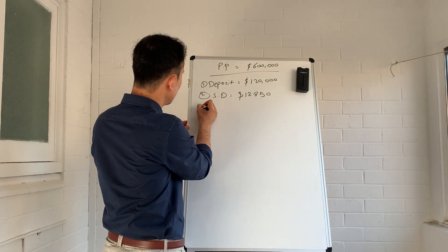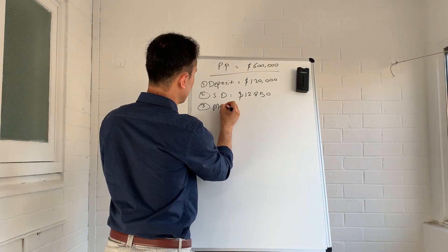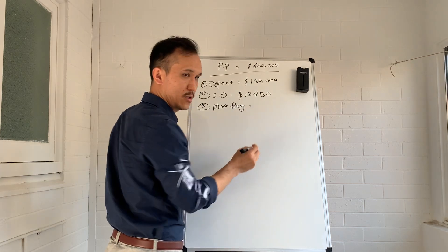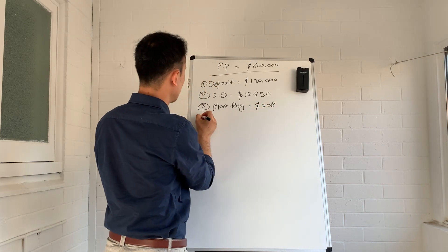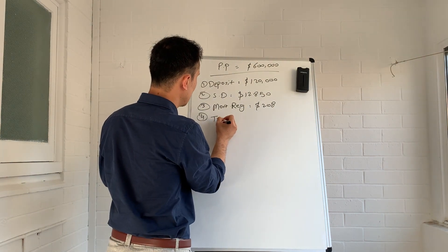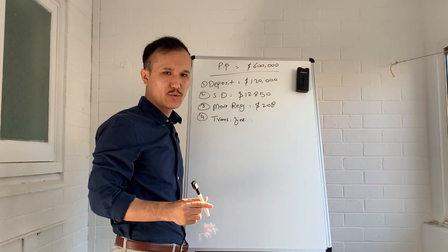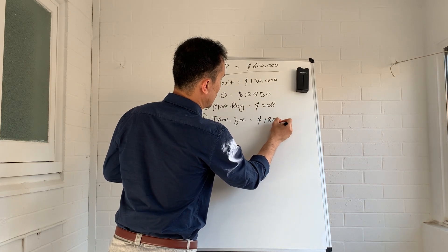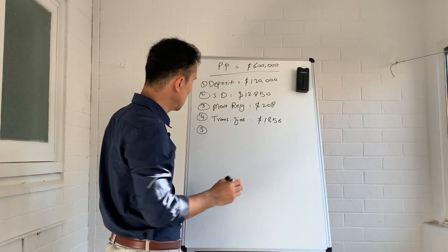The third item on the list is the mortgage registration fee, and you need to pay $208 for this fee. Then we have a transfer fee, which will cost you $1,856.